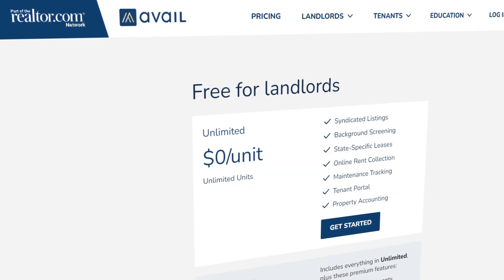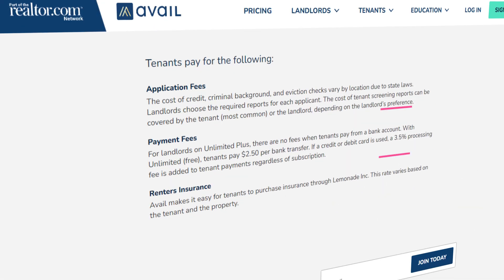Avail pricing. Avail's basic unlimited plan is free, with some stipulations. There are no monthly fees for the software, but there are fees for things such as ACH payments and application fees. If you move up to their unlimited plus premium plan, you'll get their full feature set and no ACH fees. Avail charges $7 per unit per month.